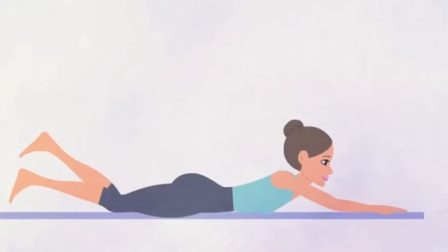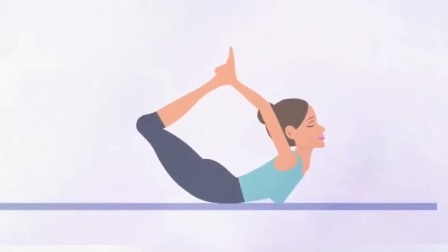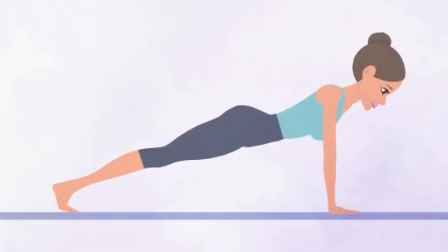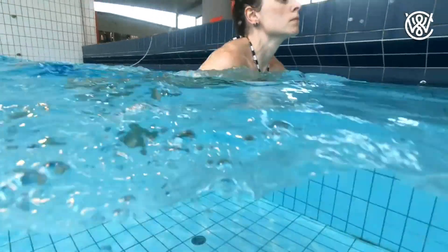Tip number 5: Working out for healthy skin. Gym, running, yoga, swimming, exercise — the skin gets great benefits from physical activity. Minimum 3 hours of physical activity per week is compulsory. This improves blood circulation.